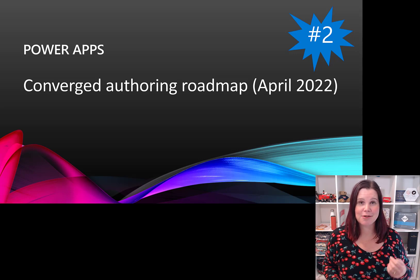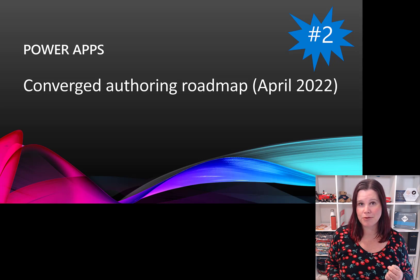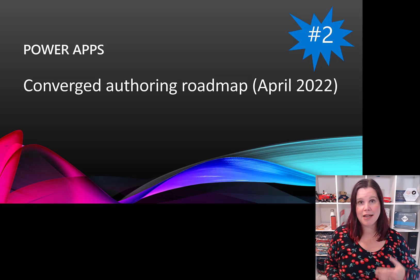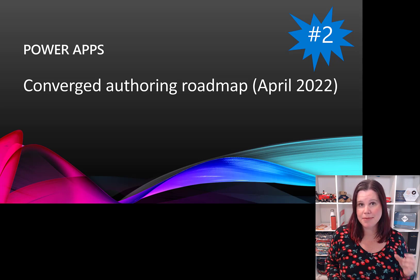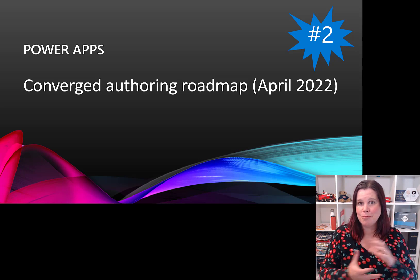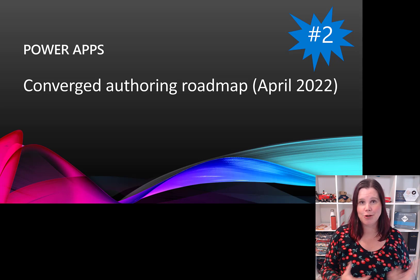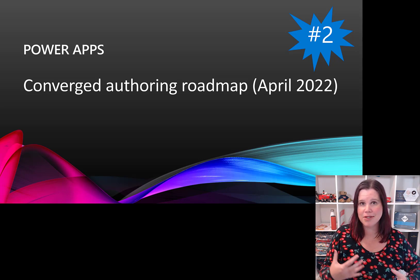Number two is a follow-on from that — the roadmap has been announced. The Modern App Designer is coming through in preview in May. By about October this year, we're going to see the canvas apps authoring experience in Teams and the standalone one merge into just one canvas apps experience, much more streamlined for people who switch back and forth. A year from now, we're going to see a completely converged app experience — you won't have to start with canvas app or model-driven app, you'll just create a Power App with a hybrid experience.